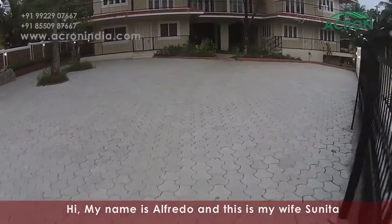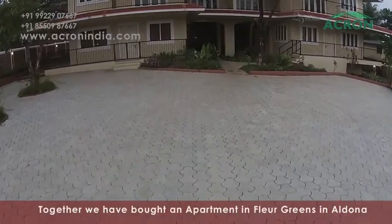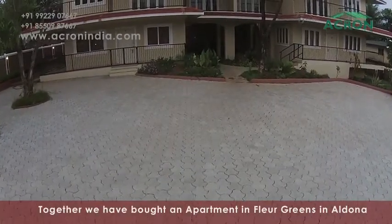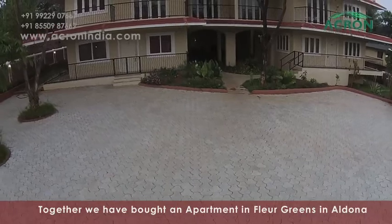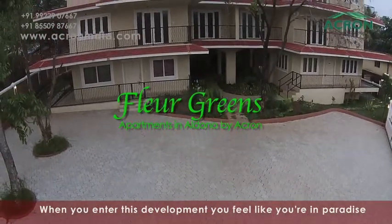Hi, my name is Alfred and this is my wife Sunita. Together we have bought an apartment in Acron's Fleur Greens in Aldona. When you enter this development, you feel like you are in paradise.